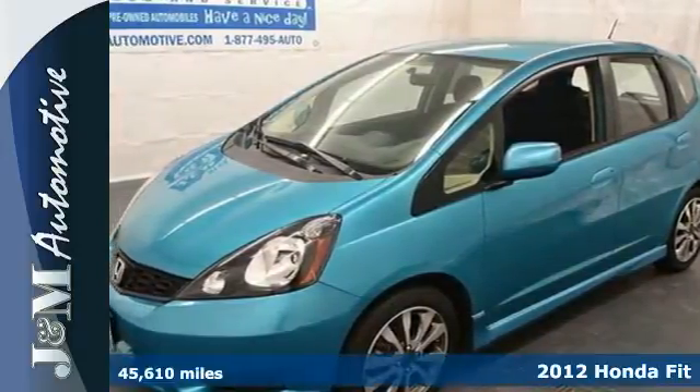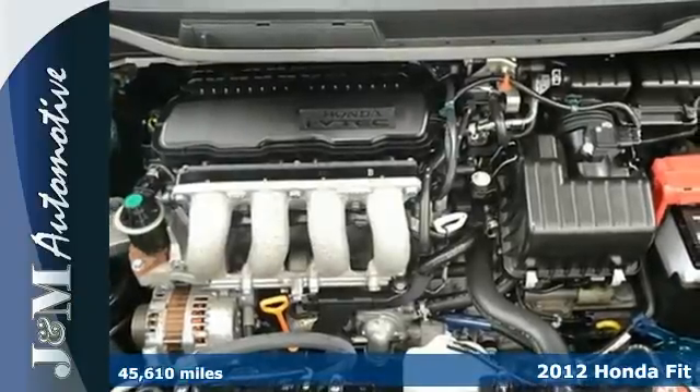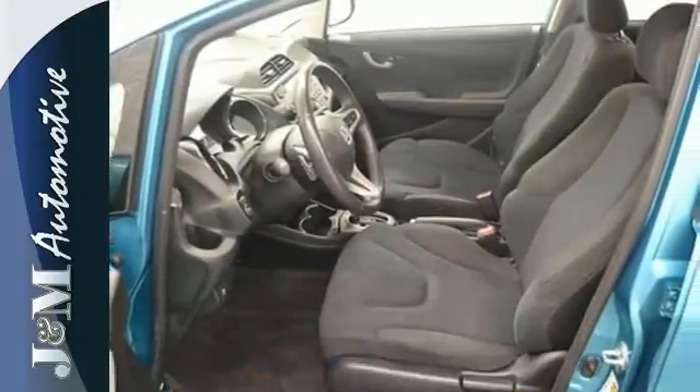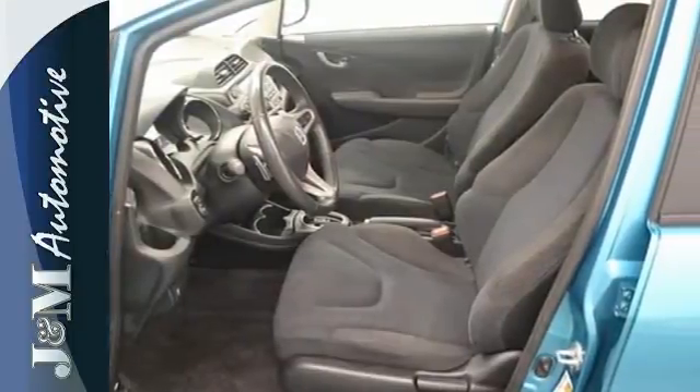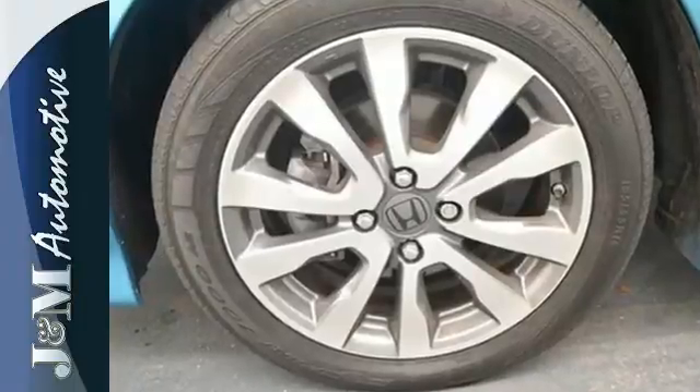Here's the 2012 Honda Fit. This subcompact offers stellar gas mileage as well as extra space features like a front passenger seat back adjustment, as well as the convenience of keyless entry, air conditioning, cruise control, and the safety of electronic stability control.